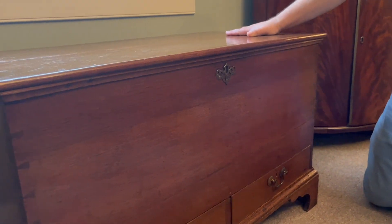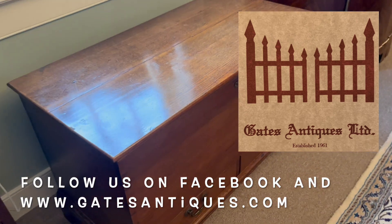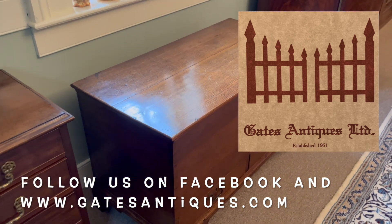If you have any questions, please let us know. Don't forget to follow us on the web at www.gatesantiques.com and on Facebook and Instagram. Thank you.